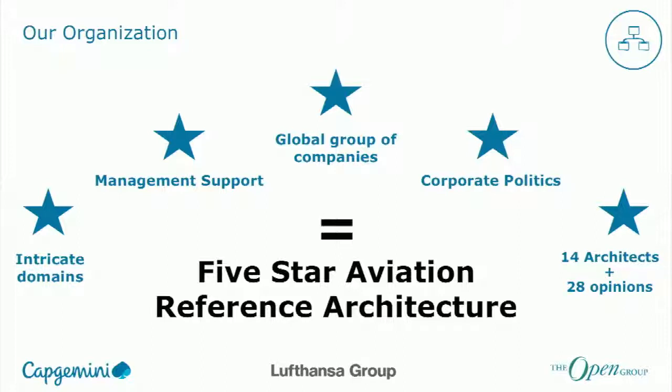We had intricate domains across the whole Lufthansa group, varying management support — mainly none initially — a global group of companies, plenty of corporate politics, and about 14 architects with about 28 opinions on how to go about doing it. We said, it's a great idea — you can't have a better starting position than this. So we called Chris and said, Chris, you're part of the Open Group, you've done this before — can you come and help us set this up? Chris came in, we had a brilliant discussion, and said: from now on, we're going to drive the five-star aviation reference architecture.